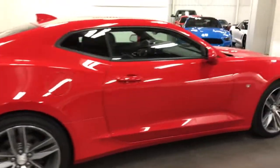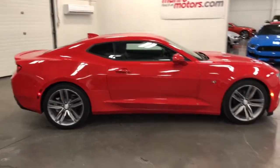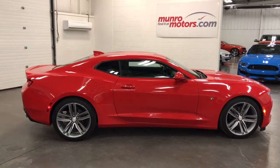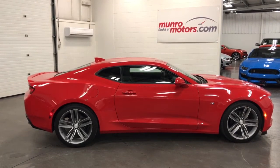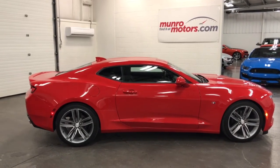A six-speed is a hard car to find in a nearly new car — there aren't that many available. But here it is folks: a 2016 Chevrolet Camaro 1LT with an RS package, six-speed transmission, just 16,000 kilometers, available at monroemotors.com. Come on down and have a look at this one for yourself — I look forward to seeing you real soon.